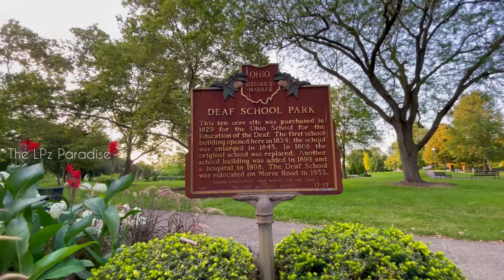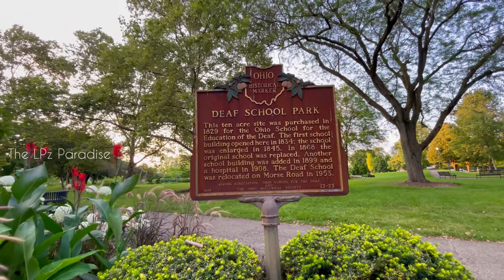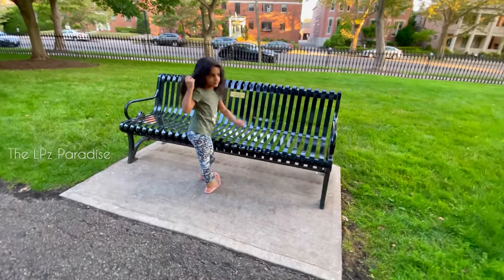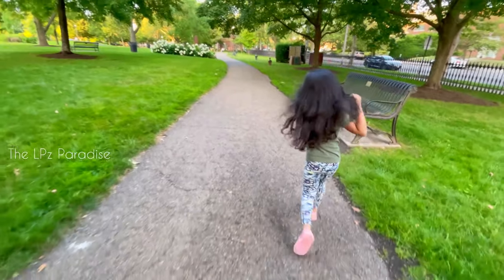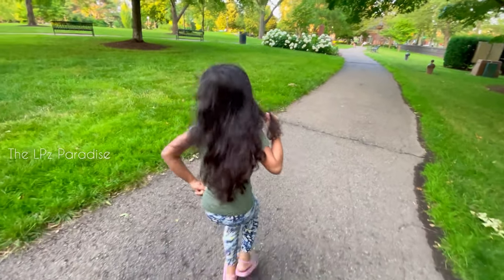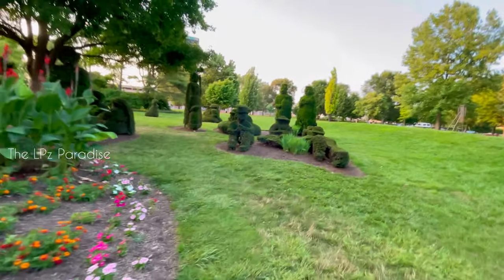This is a school park. In 1829, Ohio Park site, Tenmaker Park site. It was a DeFi. The first school building in 1834. In 1845, the other school was replaced. In 1899, the other school was replaced and relocated — this school was relocated to Morse Road.